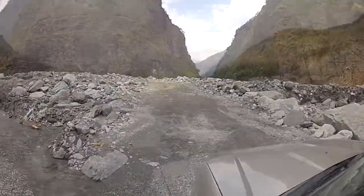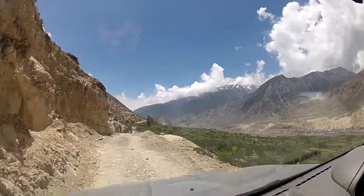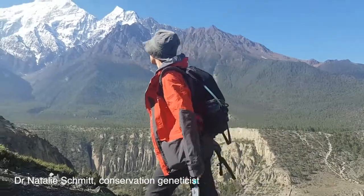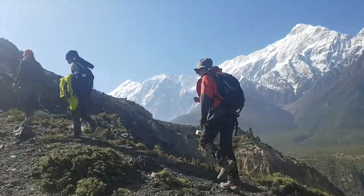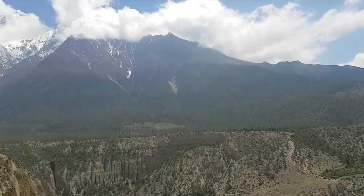I've travelled to the Himalayan Kingdom of Mustang in Nepal to try and understand one of the most elusive and rare species on the planet and develop a tool for their conservation. But how does one learn about an animal so low in number, spread out over such an enormous area?